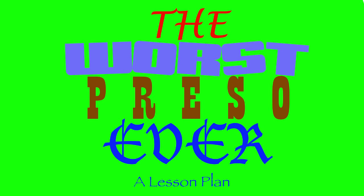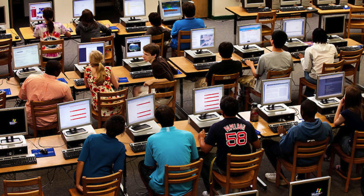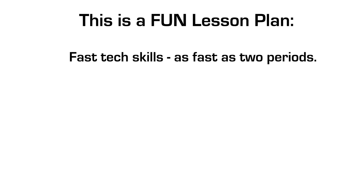Oh my gosh, that's an ugly slide. Welcome to the worst Prezzo ever - a wacky, fun lesson plan that I've come up with over a couple of years. My name is John Carippo. A lot of times when you go to the computer lab, it kind of looks like this: kids in rows, not really excited about work. Sometimes it takes a whole quarter to learn an app. So this is a fast, quick-start, fun lesson plan, and I'm going to give you a couple of different ways to start up your year.